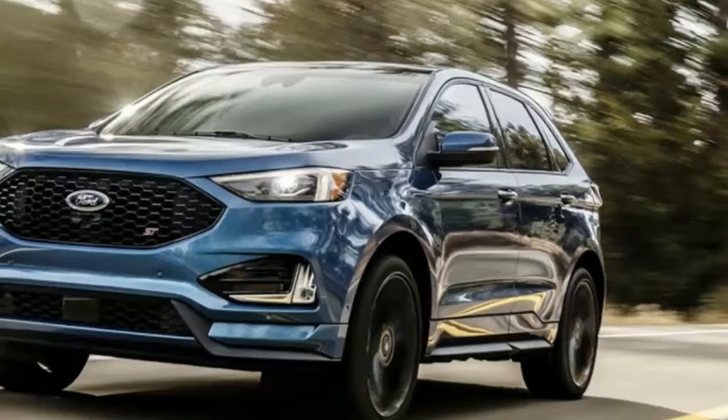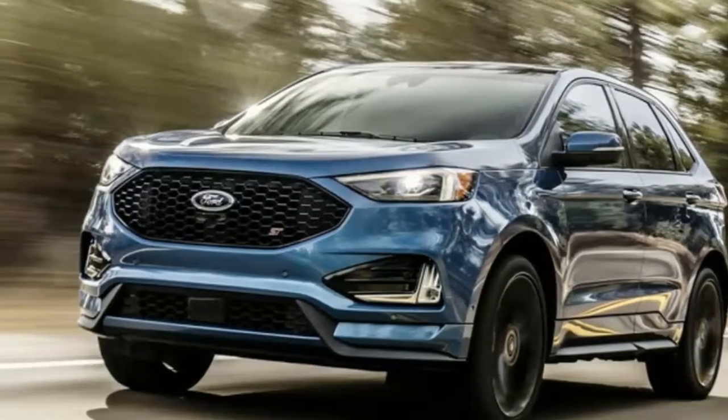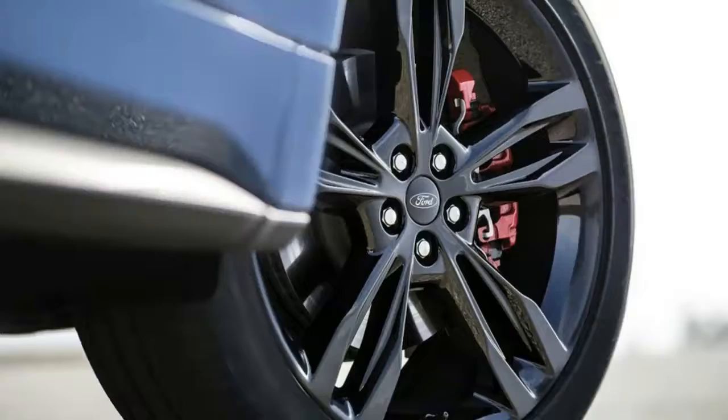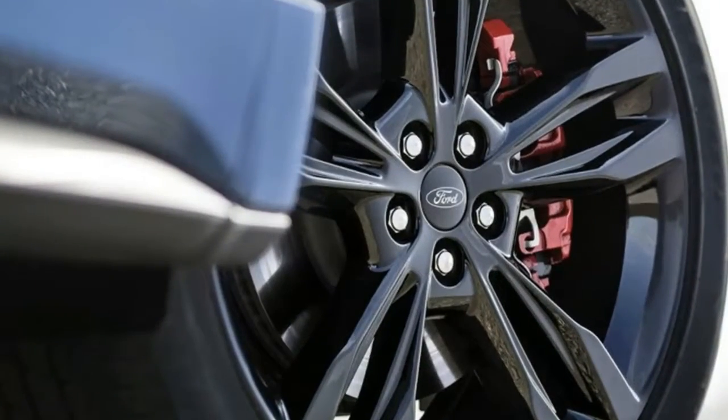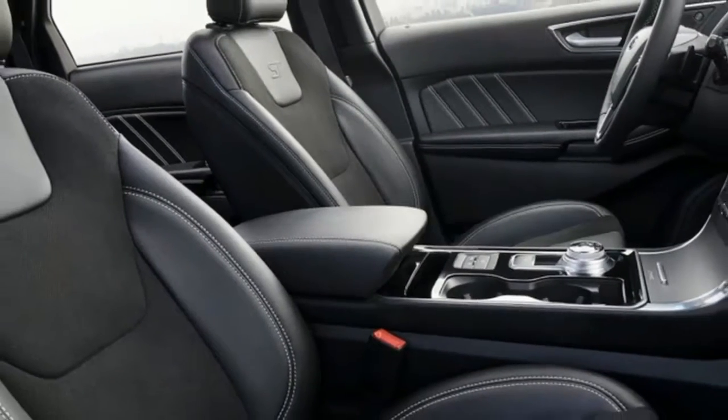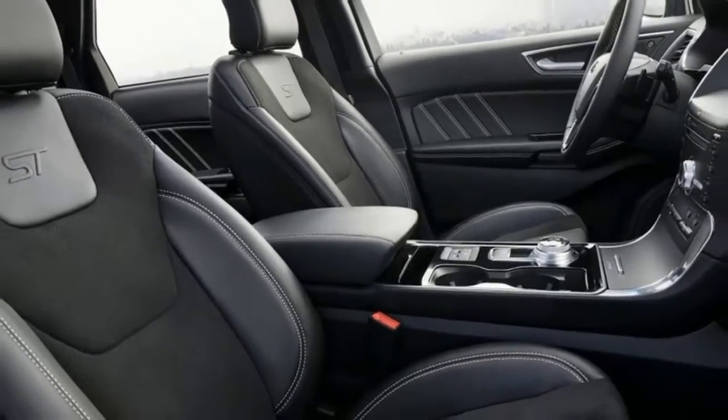The seats get extra bolstering and an ST badge, which also appears on the steering wheel. Tweaks across the model line mean every Edge gets a wider grille flanked by full LED headlights and topped by a wider, redesigned hood.